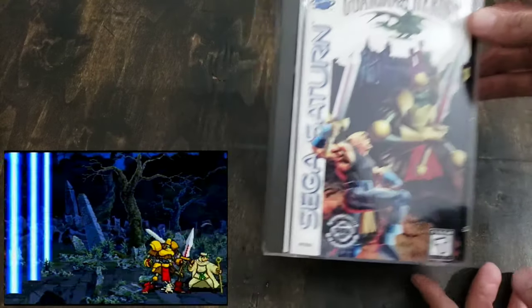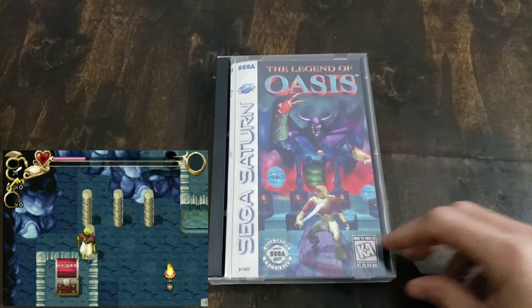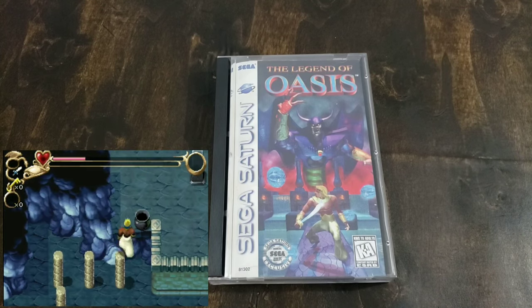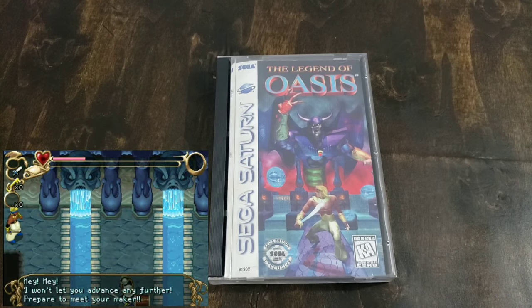Guardian Heroes is one you might want to buy the import because it is kind of pricey. Here is another Working Designs game — Iron Storm. This is a really, really difficult strategy game, not one that I would recommend to anyone. Probably one of the hardest games in my collection overall — just incredibly in-depth. Here's a fun kind of Zelda-style action RPG, The Legend of Oasis. I'm not sure if it's a sequel or a prequel to Beyond Oasis for the Genesis. This is a cool game and if you can come across it, you can definitely pick it up.